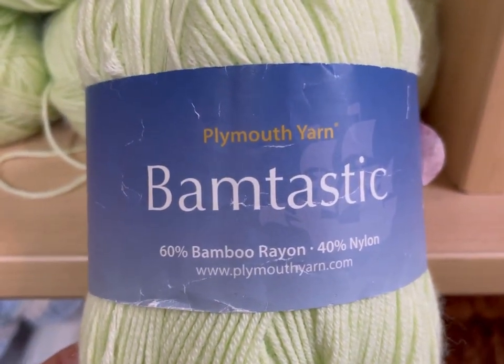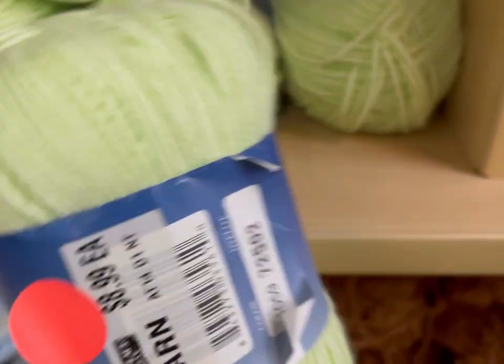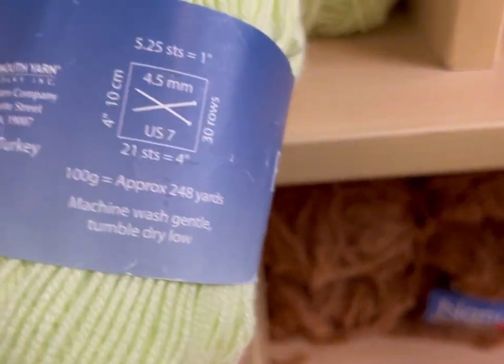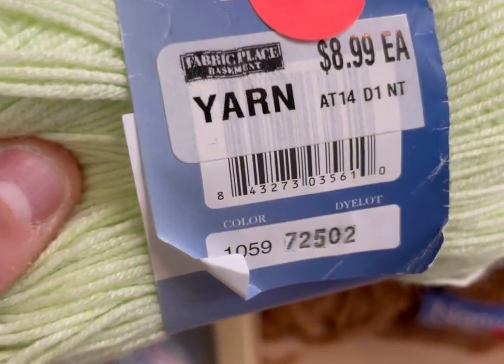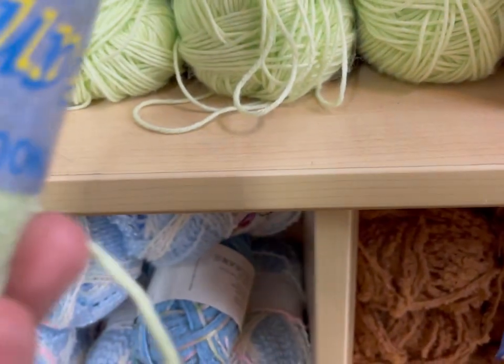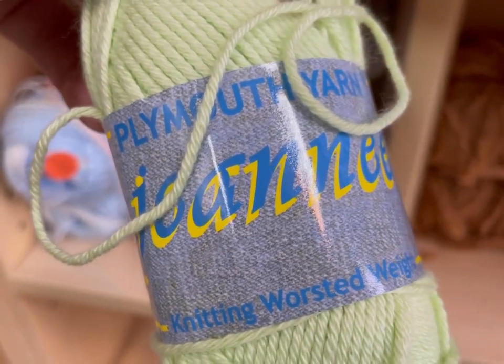Bamtastic — bamboo, rayon, and nylon by Plymouth Yarns. There was a bunch of this, but honestly I just wasn't feeling this color. Cool Mint is not really one of my favorites — it's pretty, but I was kind of underwhelmed. I do like Plymouth Yarns; they're generally a very reasonably priced brand that you'd find in a local yarn store.